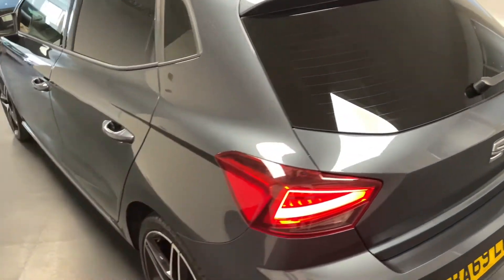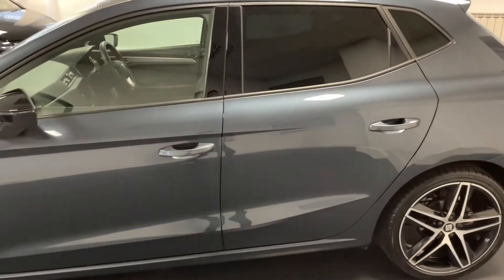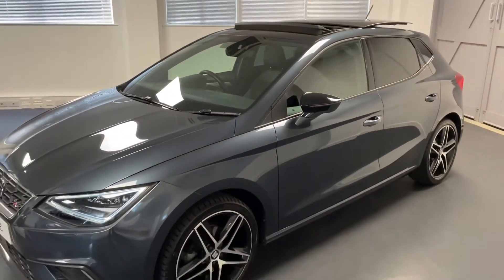This particular Ibiza is powered by the 1 litre TSI petrol engine which gives out 115 PS, so for the size of car it's still really zippy, and it's got the six speed manual gearbox as well.